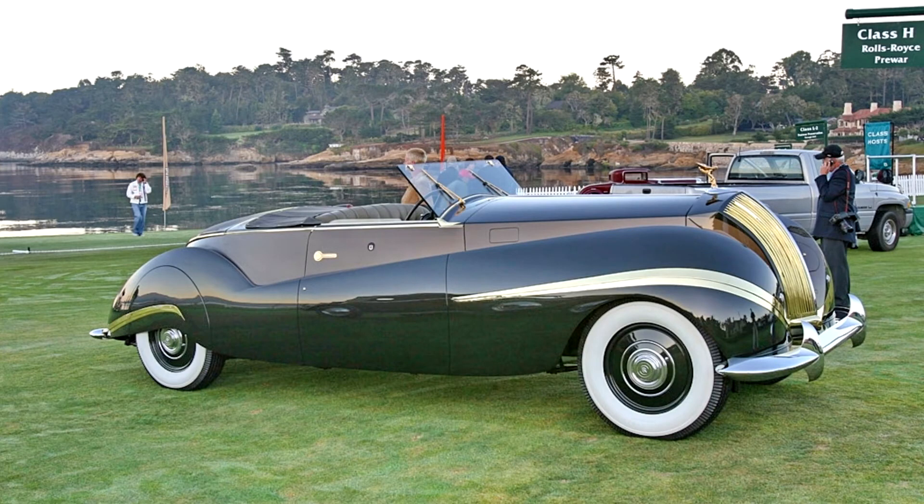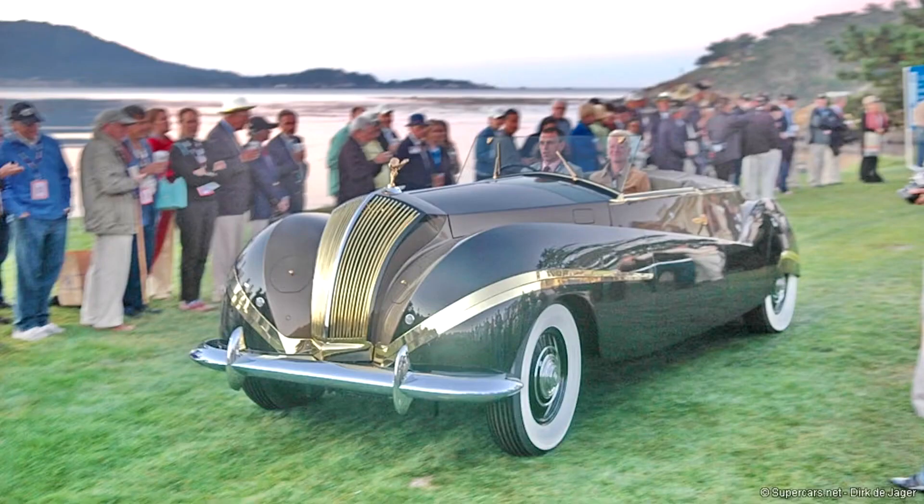Before its transformation, the chassis had already garnished much attention with its original Hooper Sedanka de Ville body. It was shown at the Brussels, Geneva, and London motor shows before being shipped overseas for the Rolls-Royce stand at the 1939 New York World's Fair.